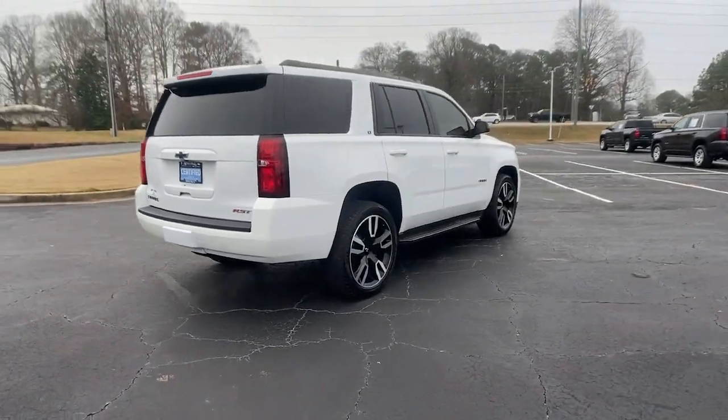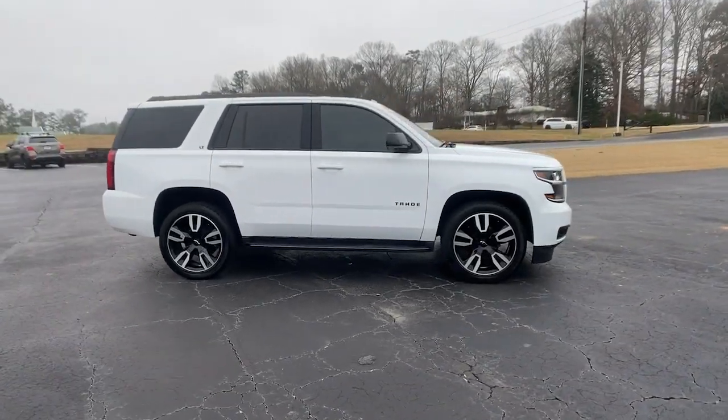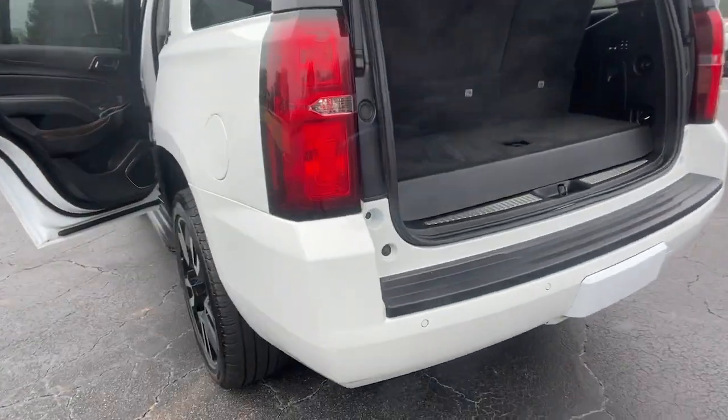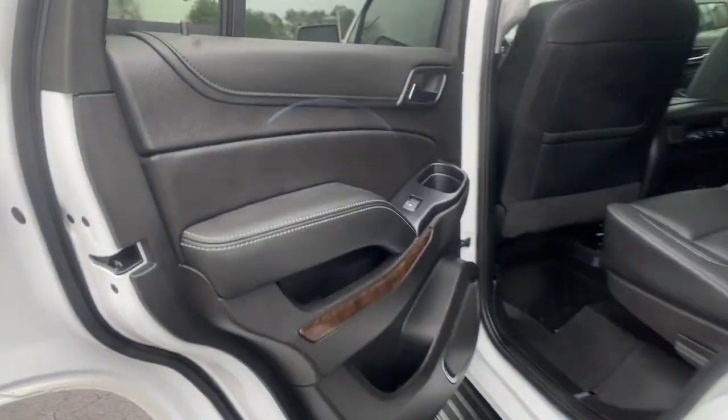These are just some of the great options this vehicle comes with: keyless entry, lane keeping assist, heated mirrors, remote engine start, power passenger seat, satellite radio, premium sound system, power liftgate, backup camera, and aluminum wheels.